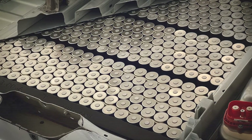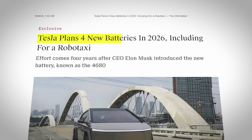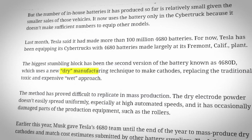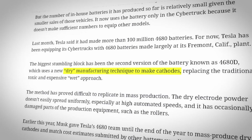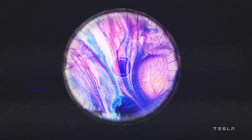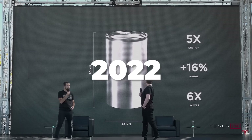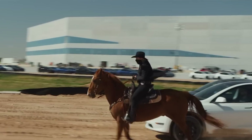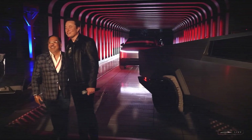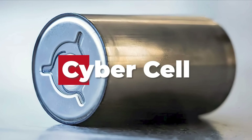Beginning with Tesla's 4680 battery cell, which according to a new report from the Information, will be splitting into four new variants with the introduction of the new dry cathode manufacturing process, and each of the four will have a different specialized battery chemistry designed for specific use cases. Let's recap some recent history. We had the original 4680 Gen 1 cell that launched in 2022 with the extremely limited Model Y standard range rear-wheel drive from Giga Texas. Then Tesla upgraded to the 4680 Gen 2 for Cybertruck production in 2023, which is why that battery is often referred to as the Cybercell.